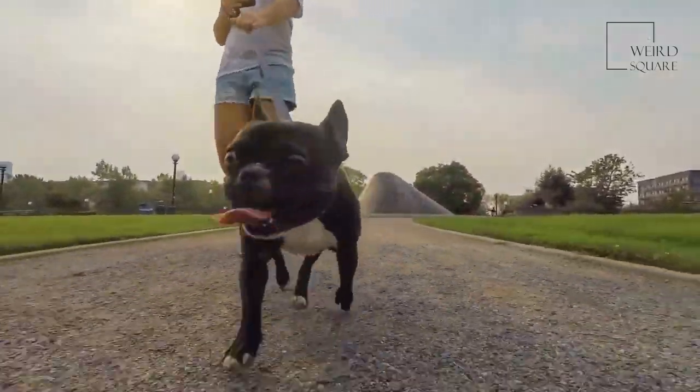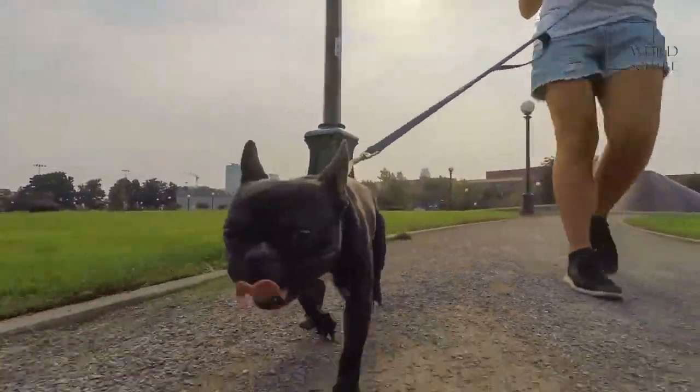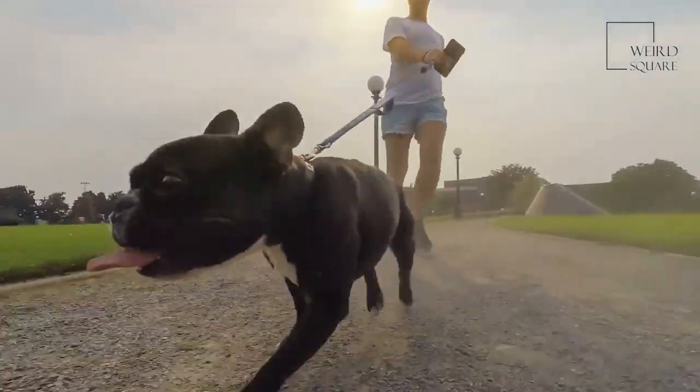When they are 6 months old, puppies will typically weigh between 54 and 74 lbs. These dogs will be fully grown when they are 19 months old.